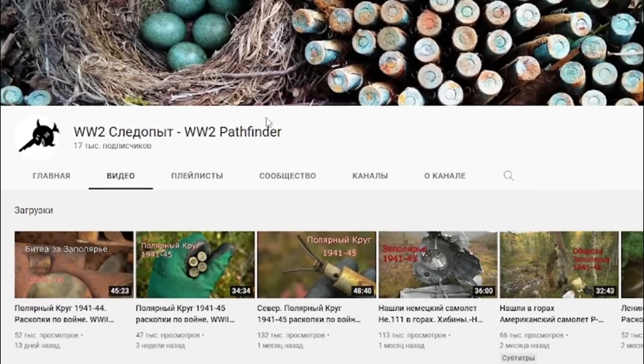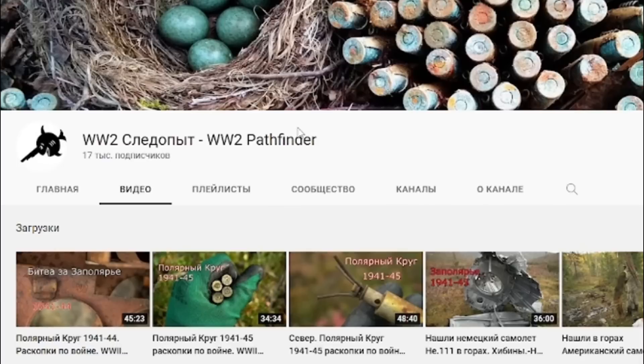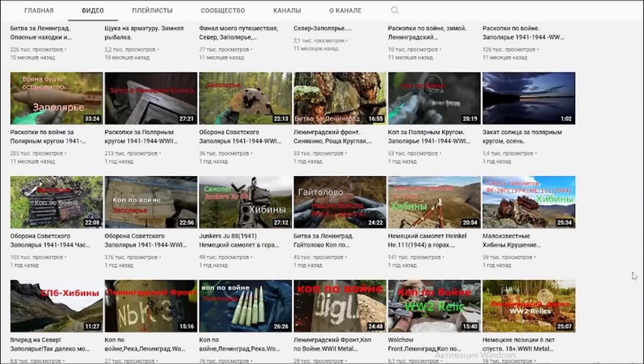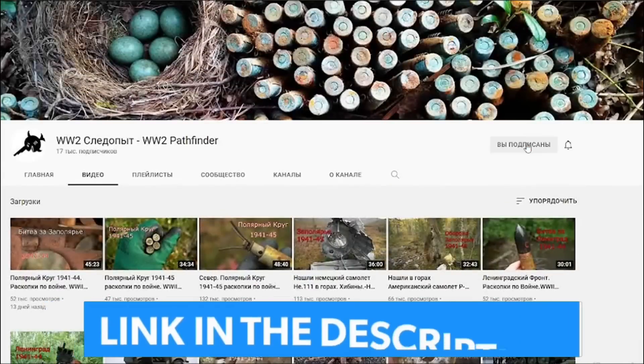Footage for this video was provided by our friends from the WorldWT Pathfinder channel. These guys are searching for World War II military artifacts. We highly recommend that you subscribe to this channel.